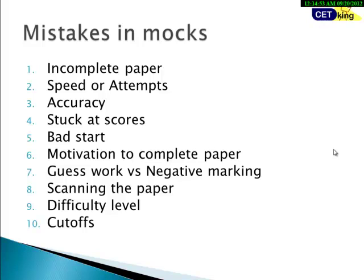Number four is being stuck at scores. If you've already joined a coaching institute or a mock test program, you're stuck at 80%, 90%, or wherever you are. Number five is a bad start — this affects you in tougher exams. If you get the first five questions wrong, your motivation goes down and you end up screwing up the complete paper.